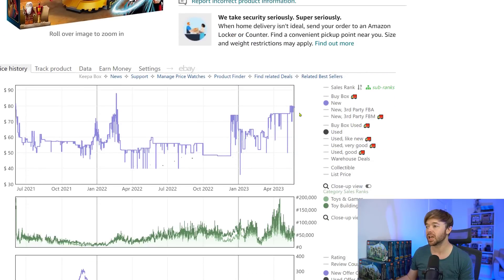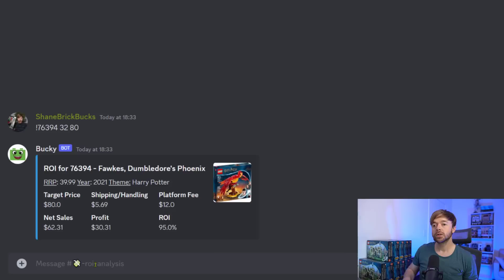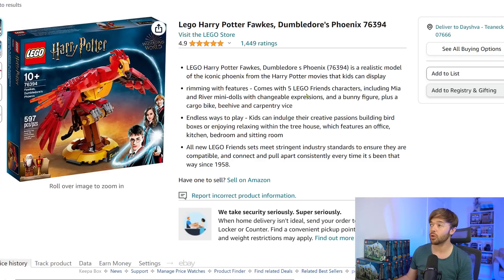What is it selling for today on Amazon? Looking at the price chart, we can see it's selling right now for around $79. So if you paid $32 for it and sold it for $80 on Amazon today, your profit after selling fees would be $30.81 — a return on investment of 95% on the Fox set. Again, we're just a few months into retirement, so if you continue to hold, your return on investment may continue to go up. That is Harry Potter Fox at number four on our list.